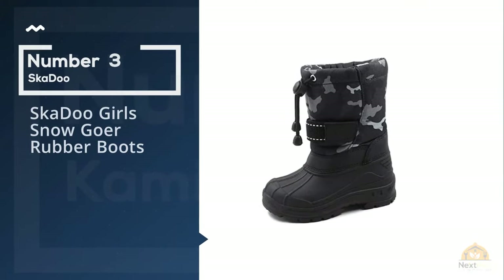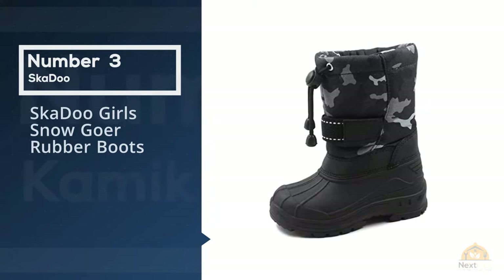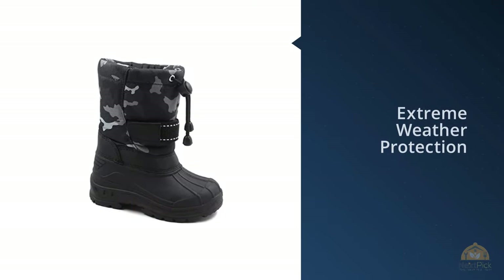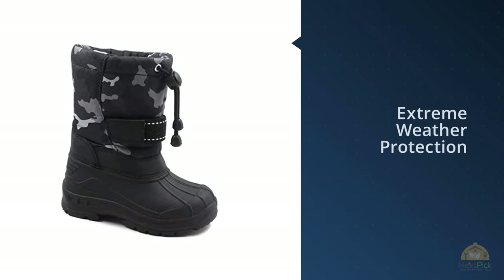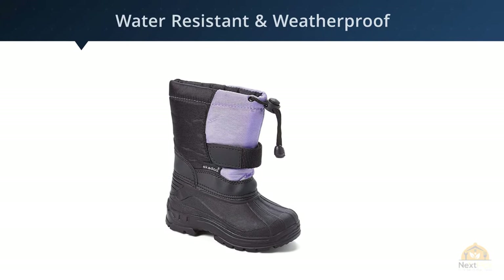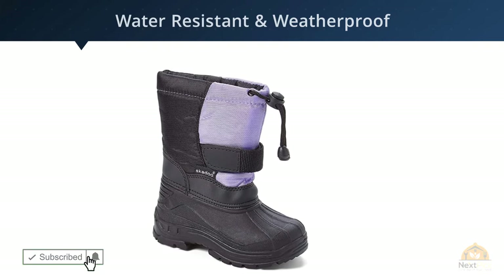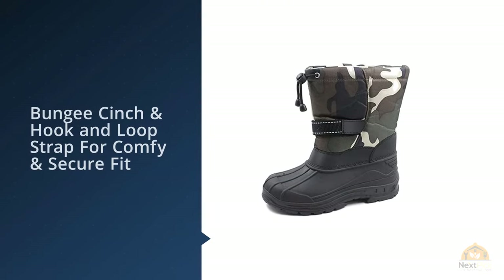Number three: Skidoo Girls Snow Go rubber boots. I've chosen the Skidoo kids cold weather snow boots as my backup choice. Part of the reason is that these boots come in two styles. The black camo boot that is pictured is the velcro flap style. Look closely, because the pictured black camo boots have a large flap that secures on both sides with velcro.